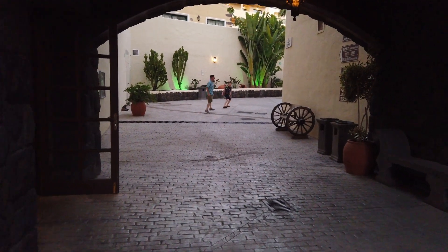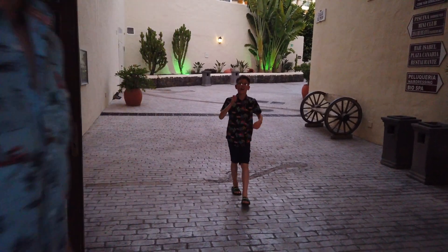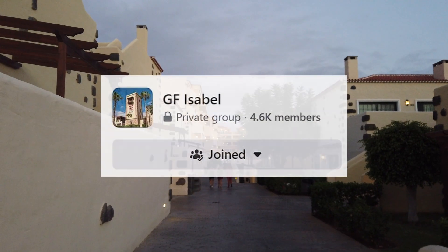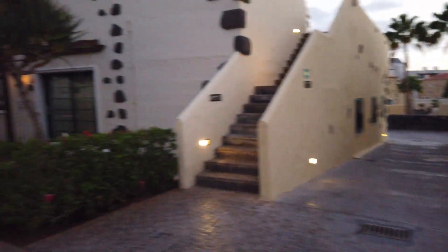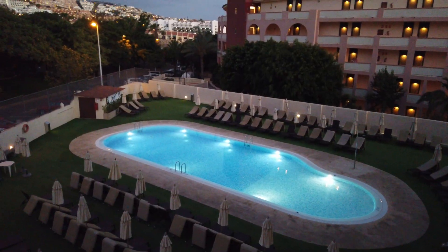Our holiday included seven days' entry to Siam Park — an amazing water park that's a must-visit if you're in Tenerife. There's a separate video on that linked in the description. There's also a private Facebook group for the hotel — really worth joining because people share updates, answer questions, and often leave behind inflatables, toys, or sun cream for the next family rather than dragging it home.